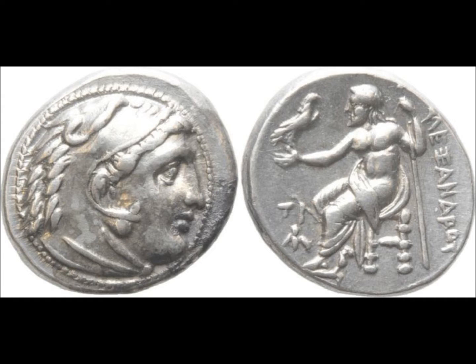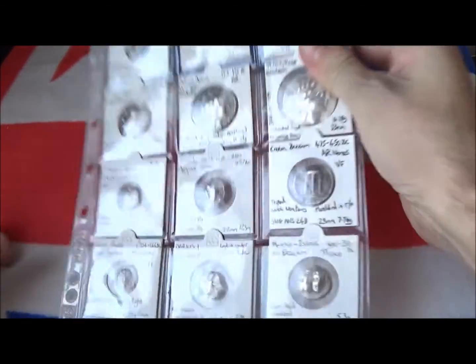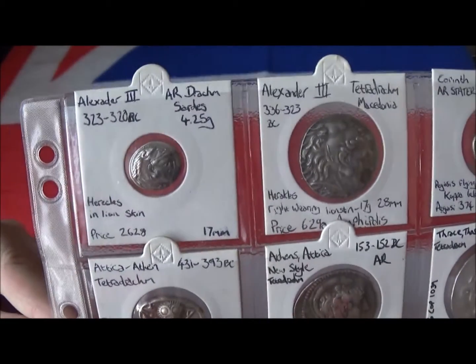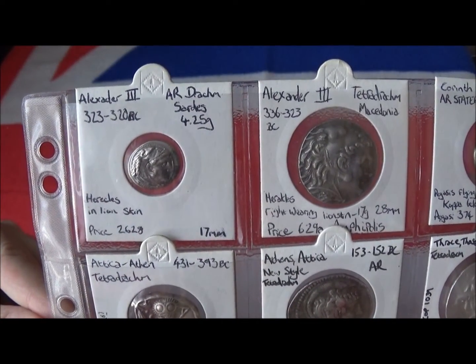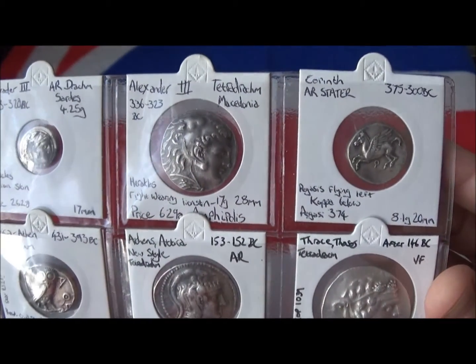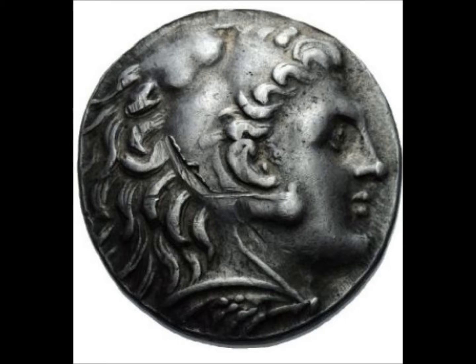The first coin we're going to look at is an Alexander the Great Drachm, which is from Sardis — an island just off the coast of Greece — and this was really the first ancient coin that I acquired. Zeus on the back is enthroned, and you can tell whether it's a lifetime issue by whether his legs are crossed or not. It's got the head of Heracles wearing a lion skin on the front.